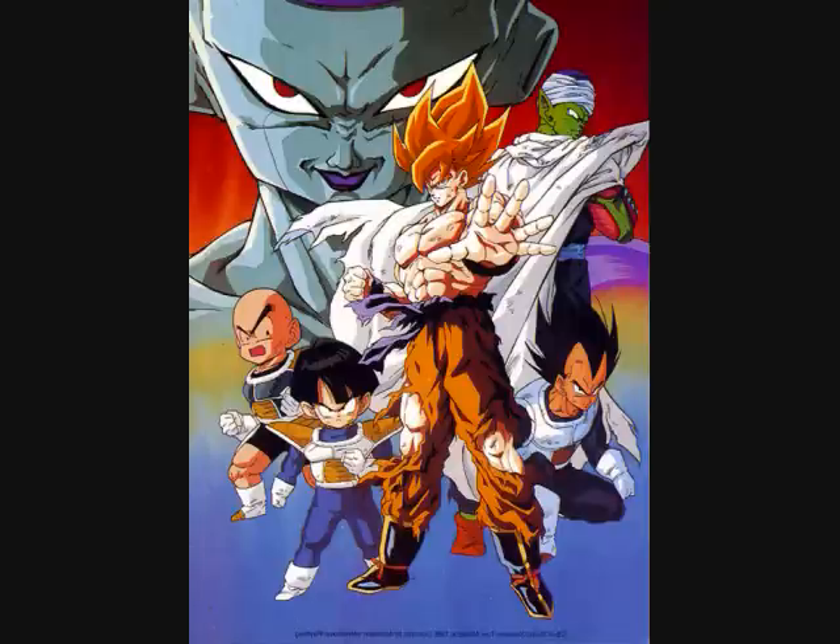Afterwards, Vegeta believes that Goku has fulfilled the prophecy of the legendary Super Saiyan — a transformation that Saiyans achieve once every 1,000 years or so. Goku is shown to be able to beat the Ginyu Force with little effort, as Burter and Jeice try to fight him. Goku knocks out Burter and almost beats Jeice, but Jeice retreats. Vegeta finishes things by killing Recoome and Burter, and then they all go after Captain Ginyu.